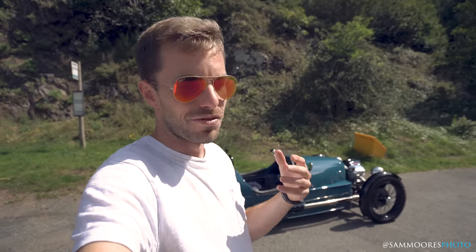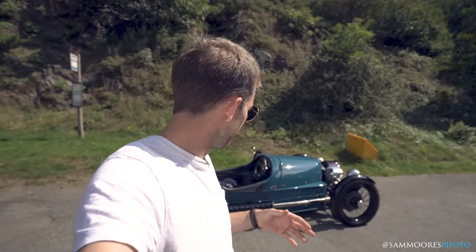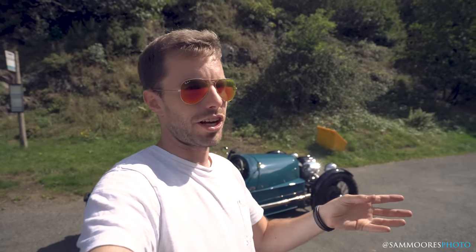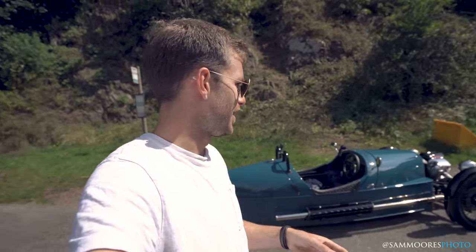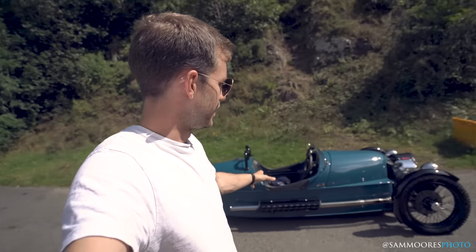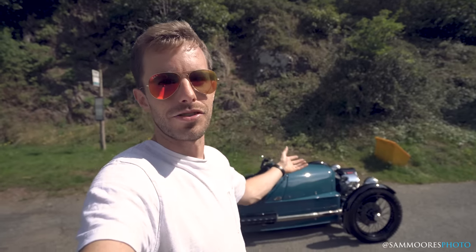They just look like a lot of fun and I've really wanted to drive one for a long time. The car has evolved a little bit since then — some of the engineering has changed, updates and stuff like that — and here we have a brand new Three-Wheeler. This car has pretty much 160 miles on it.